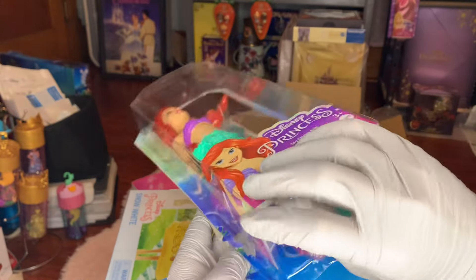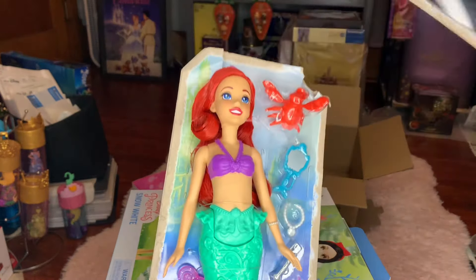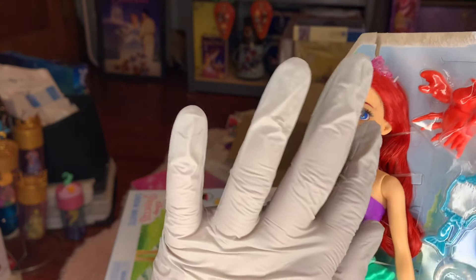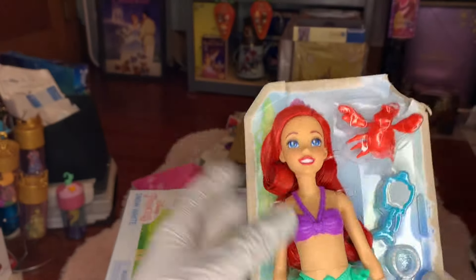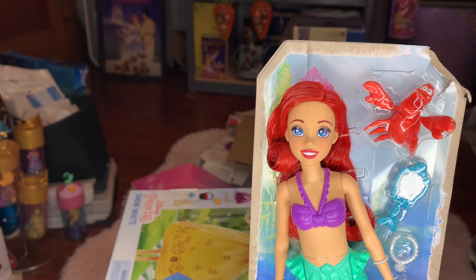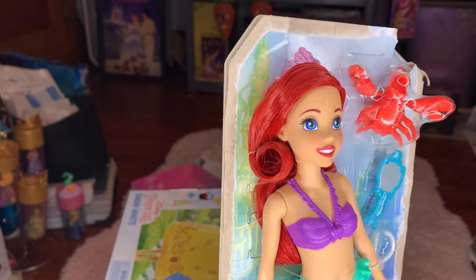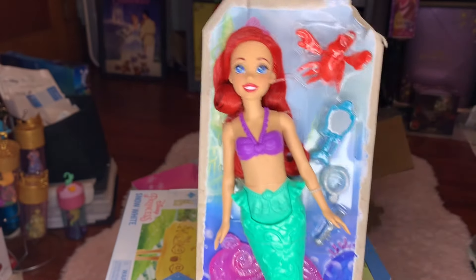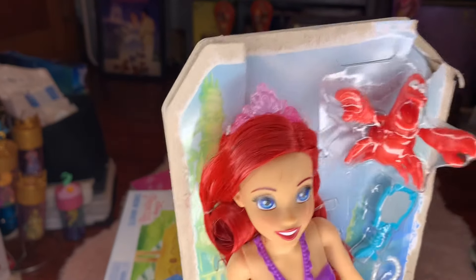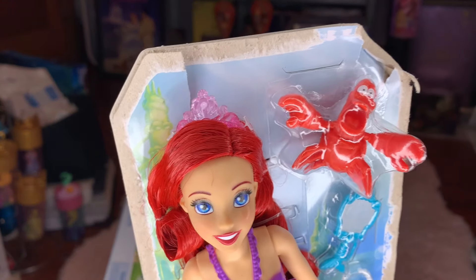Oh my gosh — it looks like the Ariel doll I got has some smudges on her face; I'll see if I can fix that. Otherwise she is just beautiful. This actually feels very old Mattel to me — I know it's not, but this really feels more vintage. And I love that crown — isn't that pretty?